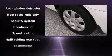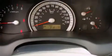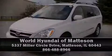Various mechanical systems are monitored by electronic stability control, keeping you on your intended path. Stop by our dealership or give us a call for more information. Thank you.